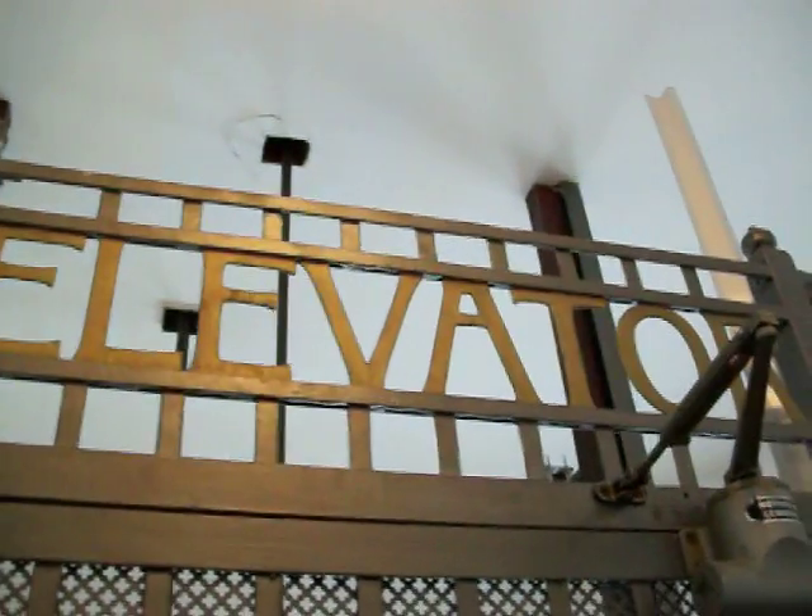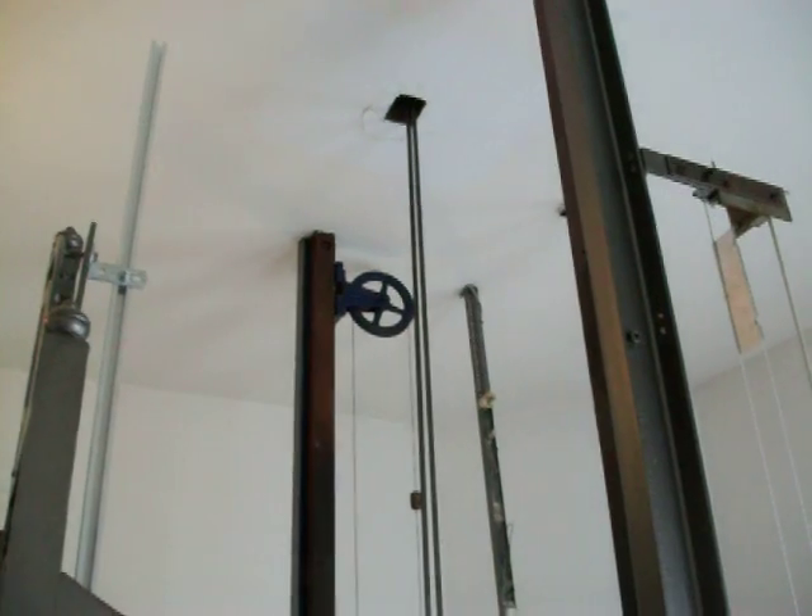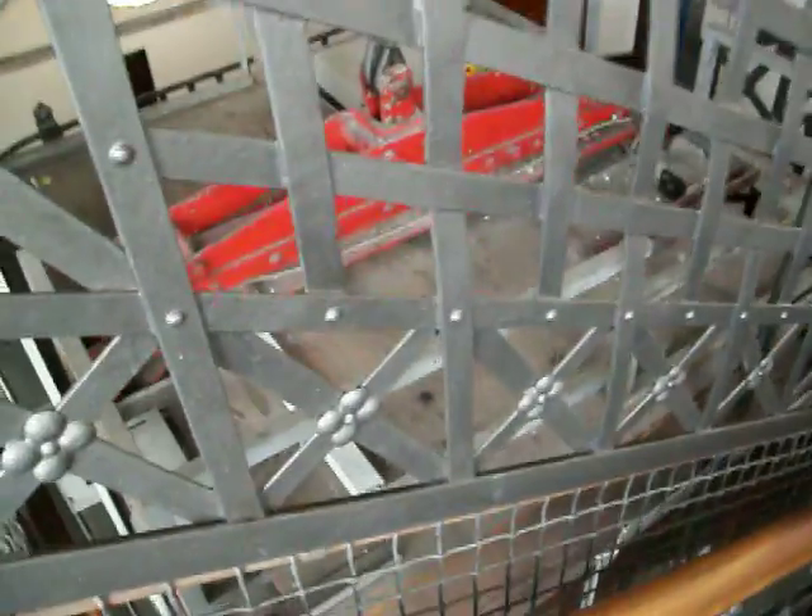Here I come to the awesome elevator from 1903, which means it is 107 years old. Look at all that stuff there and this beautiful open iron shaft — and there the elevator is. Now I'm gonna call it up.